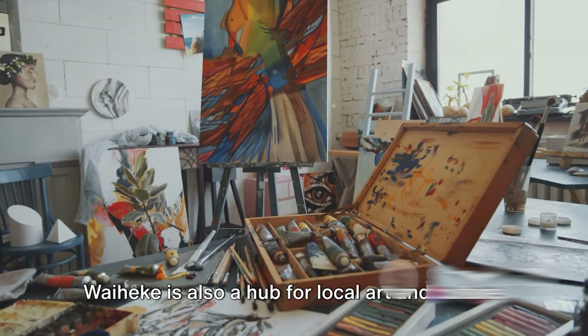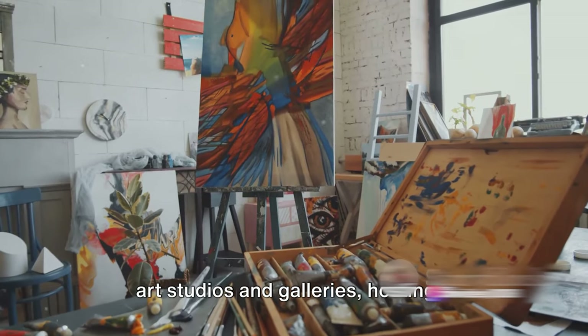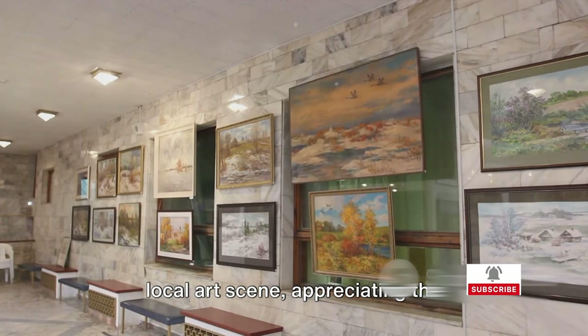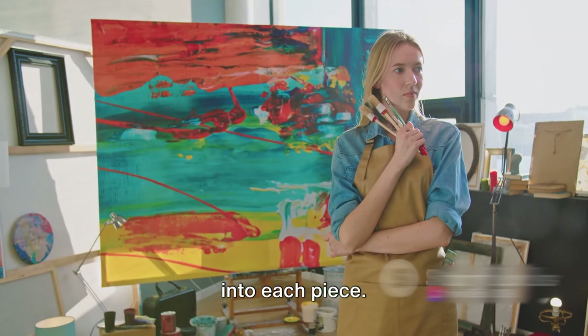Waiheke is also a hub for local art and culture. Scattered across the island are numerous art studios and galleries hosting a vibrant community of artists. Here, you can immerse yourself in the local art scene, appreciating the creativity and craftsmanship that goes into each piece.